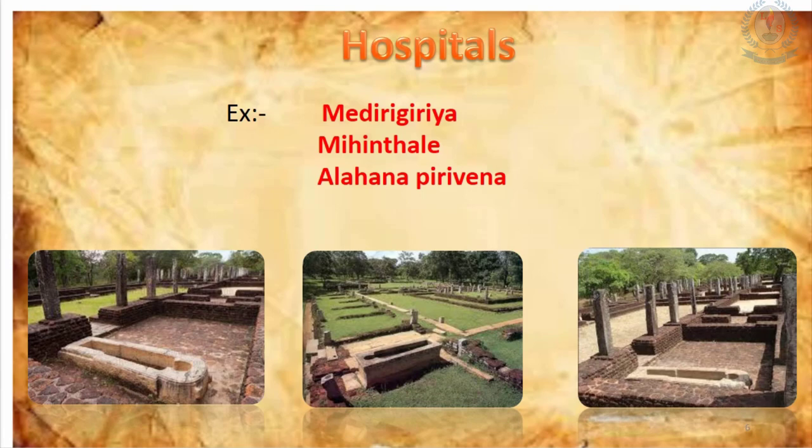Now let's move to talk about the hospitals. The hospital of Madirigiriya, the hospital of Mihintale, and the Alahana Pirivena hospital can be considered the best examples of ancient hospitals in Sri Lanka.